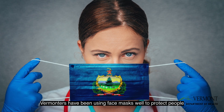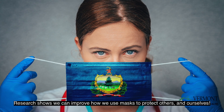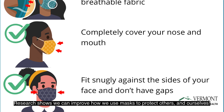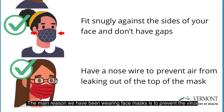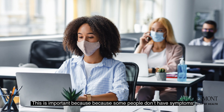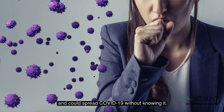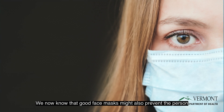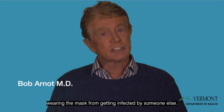Vermonters have been using face masks well to protect people around them throughout the COVID-19 pandemic. Research shows that we can improve how we use masks to protect ourselves and others. The main reason we've been wearing face masks is to prevent the virus from reaching someone else. This is important because some people don't have symptoms and could spread COVID-19 without knowing it. We now know that good face masks might also prevent the person wearing the mask from getting infected by someone else.